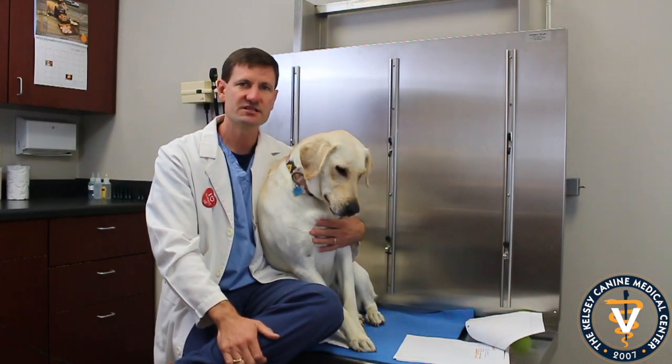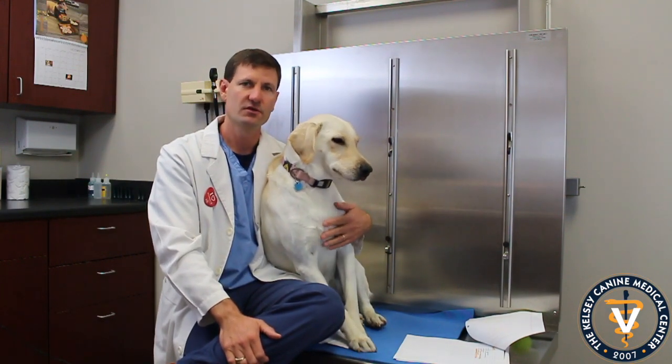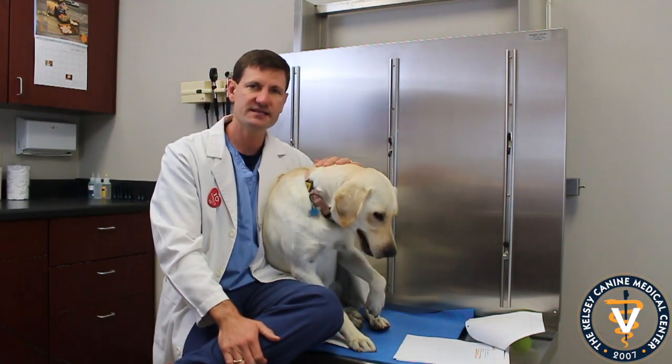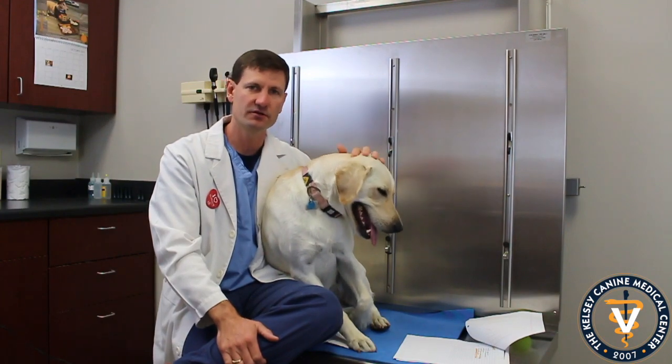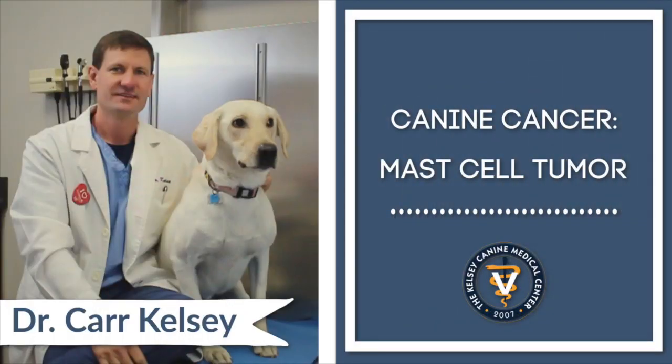So that's a little bit about mast cells. Unfortunately, we see them pretty commonly — several a month, at least once a month on dogs. But we can take care of them and usually dogs still have a pretty good, long life. We'll see you next time.